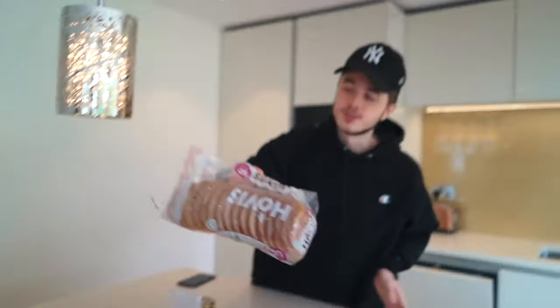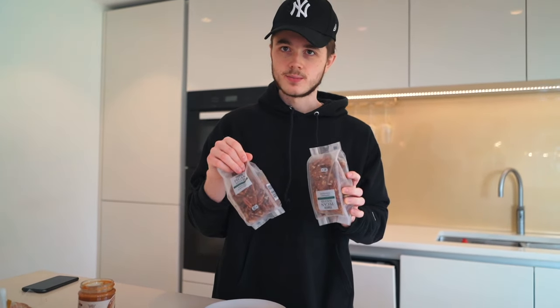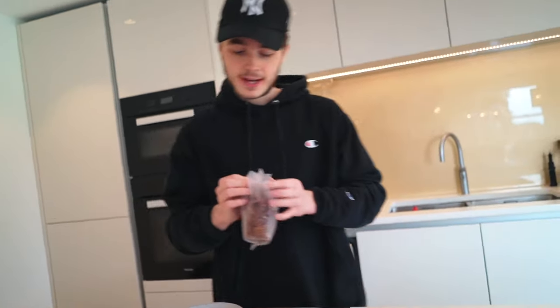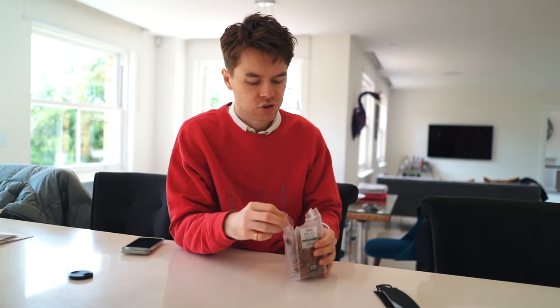Starting off with breakfast — a lot of people would say peanut butter on toast, but use proper bread. This is Nimble bread, it's 50 calories a slice, low-calorie bread. We don't want the bread to fill him up, we just want to pack it with peanut butter. Your goal is to go through these two packets — they're the most important thing. There's 2,884 calories in both. Do you actually like it? Yeah, I love it, it's my favorite.